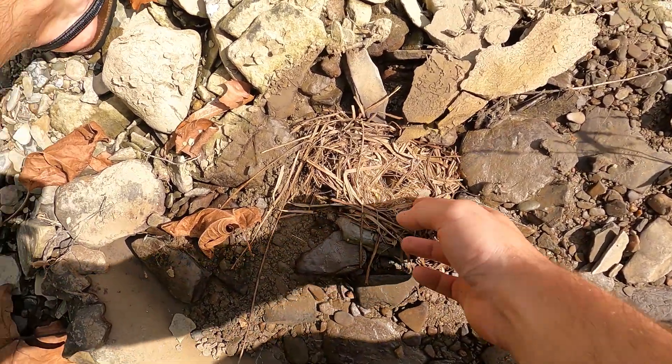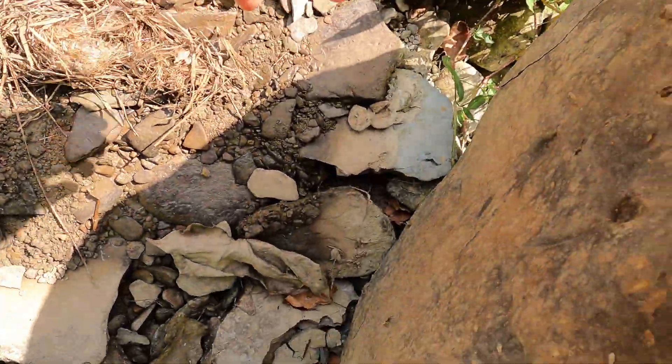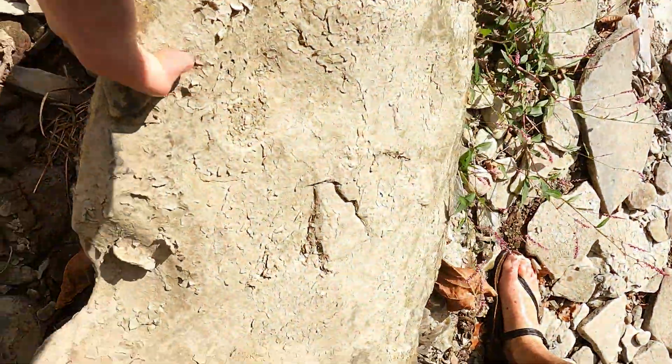This little deer mouse made a nice little home underneath this rock. I was surprised to see it so close to the river, but who doesn't want waterfront property.